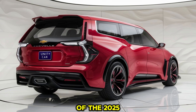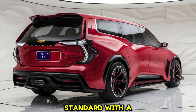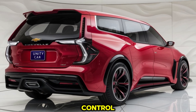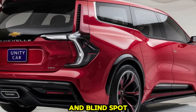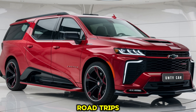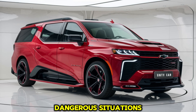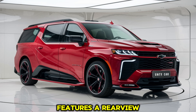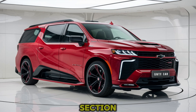Chevrolet has also prioritized safety in the design of the 2025 Chevelle Campervan. The vehicle comes standard with a suite of advanced driver assistance systems, including adaptive cruise control, lane-keeping assist, automatic emergency braking, and blind spot monitoring. These features help make long road trips less stressful and ensure the driver has assistance in potentially dangerous situations. Additionally, the Chevelle Campervan features a rear-view camera system, especially useful when maneuvering the larger camper section in tight spaces or backing into a campsite.